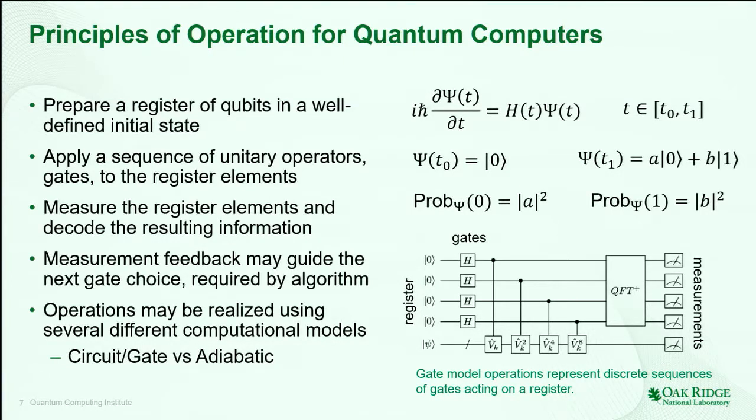Here is a diagram that emphasizes this time sequence. Starting on the left, my register is initialized to the all-zero state, and as I move to the right, I apply these discrete operations until I perform my measurements. Some algorithms may require feedback, so the result of measurement may determine what the input state needs to be for the next version. Here is an example of the circuit model, and we had a very nice discussion about the adiabatic model in the previous talk.